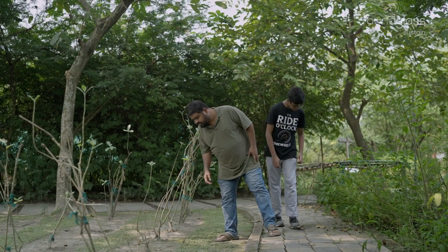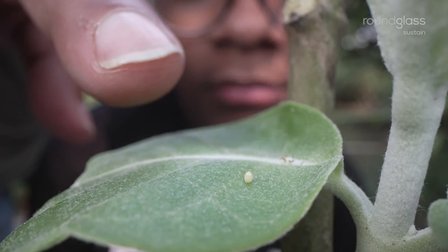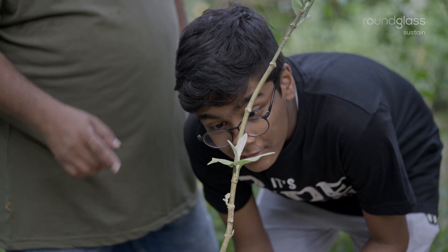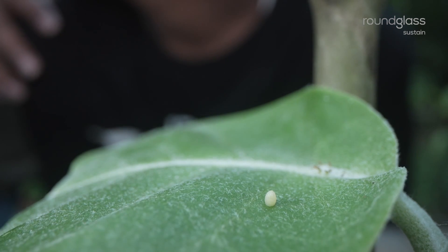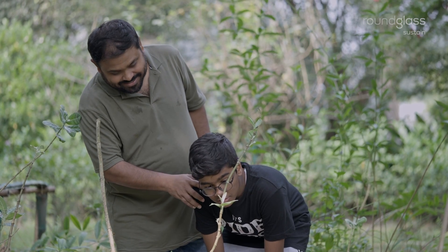We're done. Look at this. Go close. Do you know what it is? No. It's a butterfly egg. That tiny of an egg. Yes.